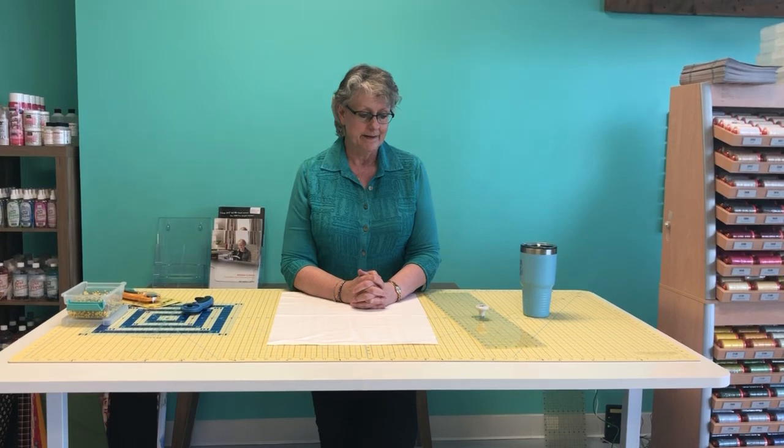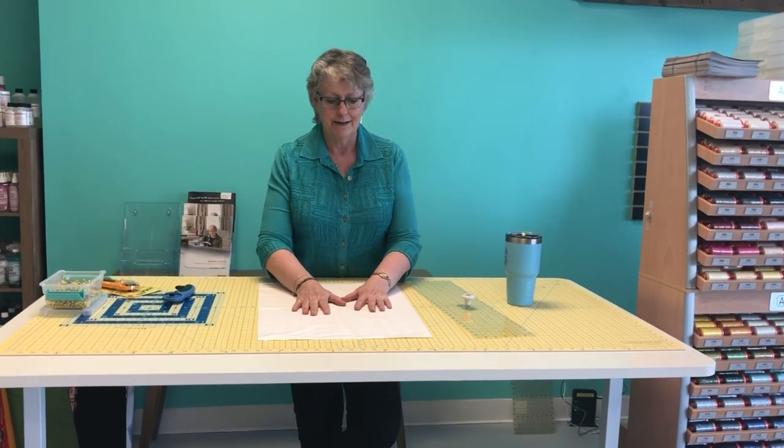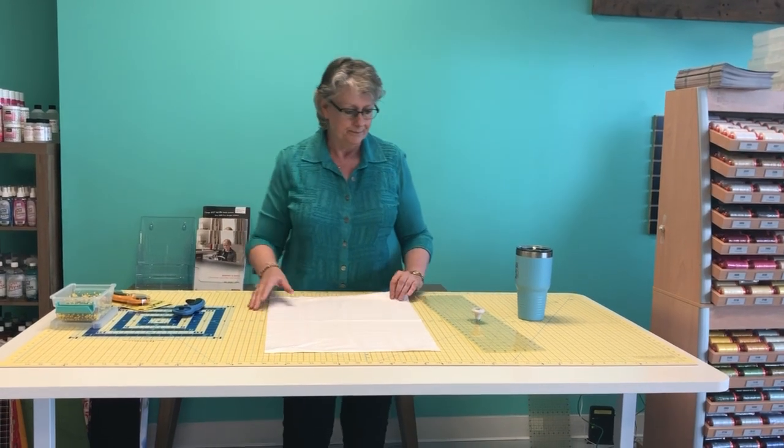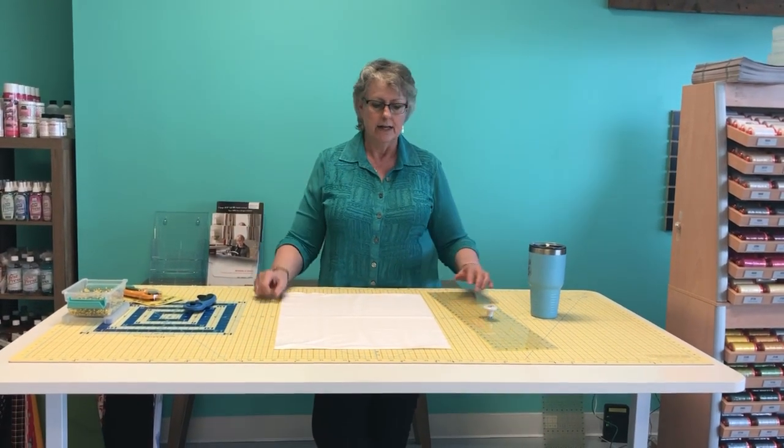I did have a lady who thought she had to pre-wash her batting, threw it into the washing machine, and what came out was a large sodden mass of goo. Don't pre-wash your batting — your batting can't really be washed until it's inside a quilt. So don't do that.